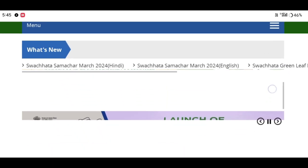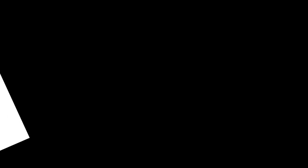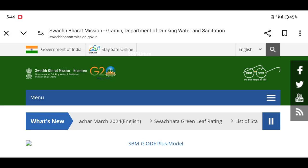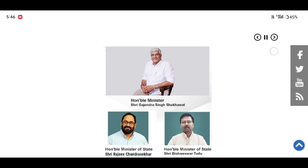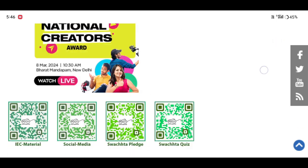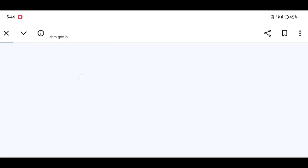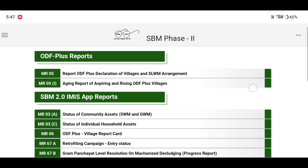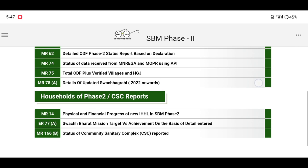Like and subscribe and click the official portal on the description. Just click here and we can enter your own option. We can get the option.